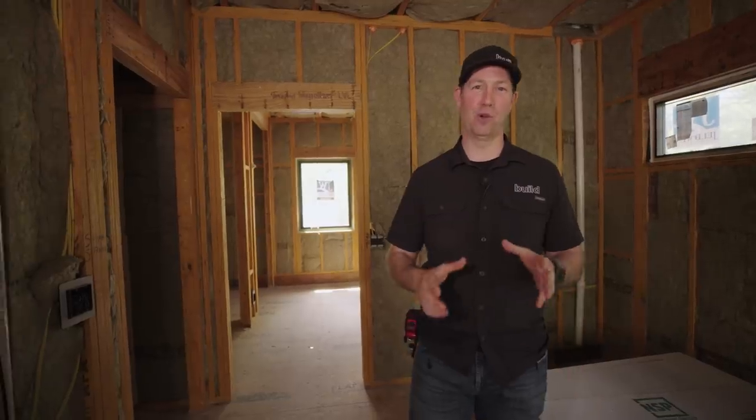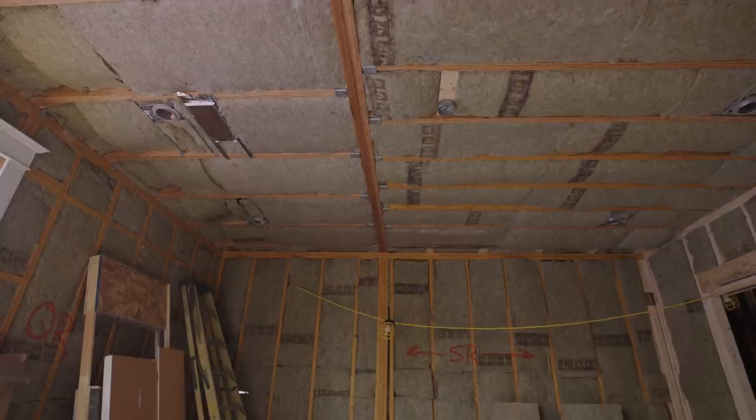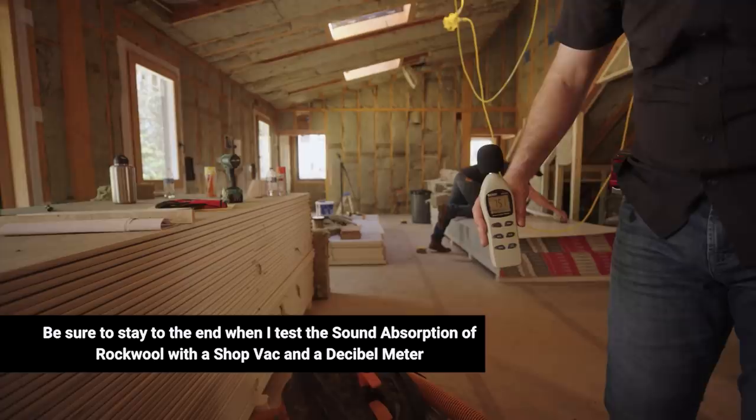Welcome back to my house under construction — this is what I've been calling the Real Rebuild Project. I'm in a critical stage right now: the installation phase. My sheetrock comes in two days, so this is a perfect time to give you a tour of my insulation. I'm going to give you seven reasons why I chose Rockwool for the majority of my house. Today's video is sponsored by Rockwool.